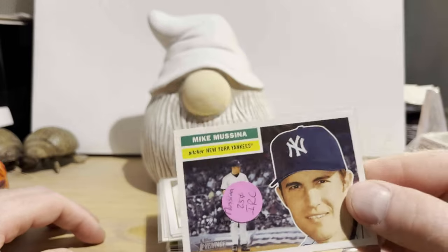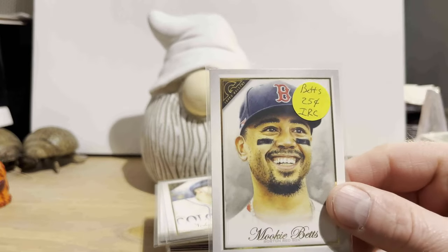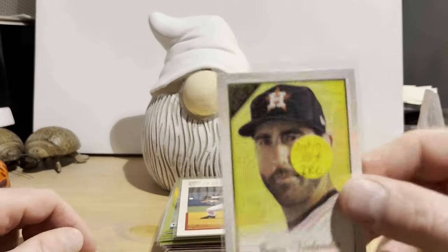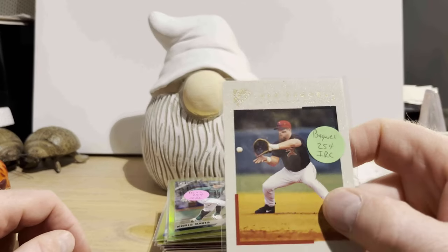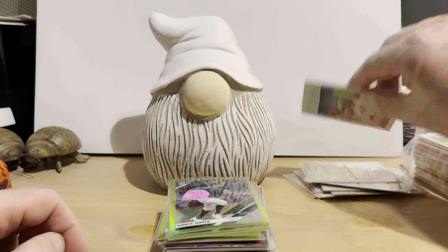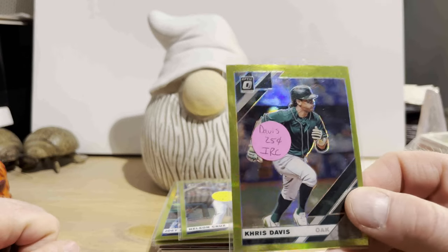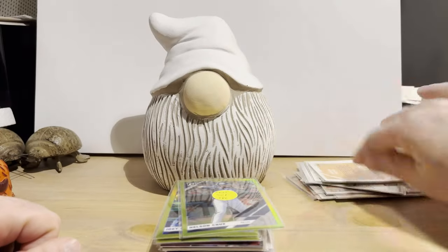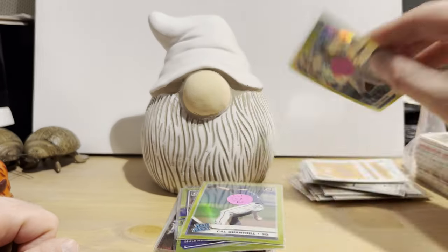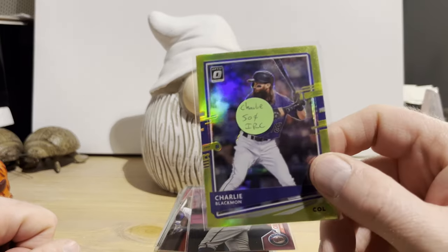And here's a Tom Glavine from '06 Heritage, also $0.25. Back to '05 Heritage, Mike Mussina for $0.25. Topps Gallery 2019 — that's Mookie Betts for a quarter, Nolan Arenado for a quarter, and Justin Verlander for a quarter. We also have a much earlier Topps Gallery from 2000 — that's Jeff Bagwell for $0.25. Pretty cool photo. Lime Green Parallels from 2019 Donruss Optic — that's Chris Davis for a quarter, Nelson Cruz for a quarter, Joey Gallo for $0.50, Cal Quantrill Rated Rookie Card for $0.50, and Charlie Blackmon for $0.50.